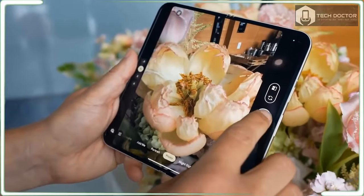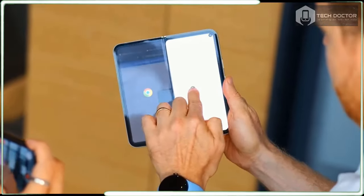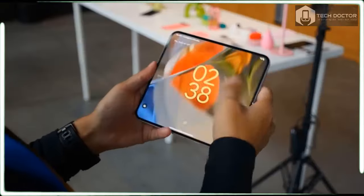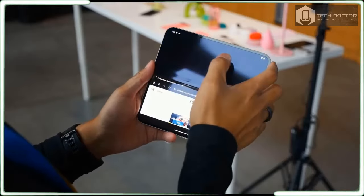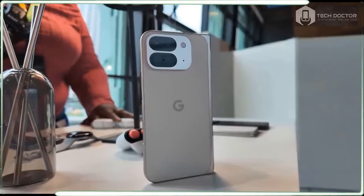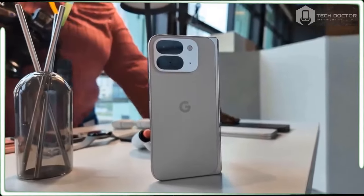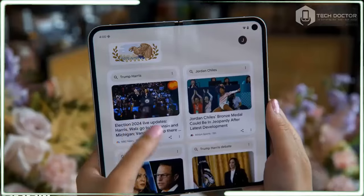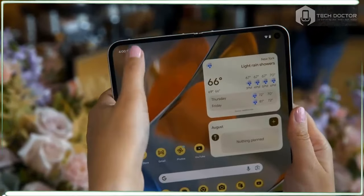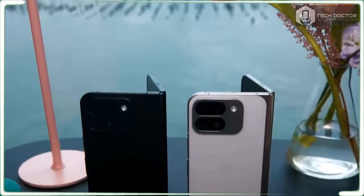The front camera on the Pixel 9 Pro Fold is 10MP and the inner camera is now 10MP, up from 8MP. To help make snapping photos of kids a bit less stressful, there is a 'Made You Look' feature that displays fun animations on the front of the screen — it's easy to activate and there are several options to choose from. When it comes to video, Google promises that Night Sight video will help capture footage in dim conditions, with AI helping to reduce noise in your footage.